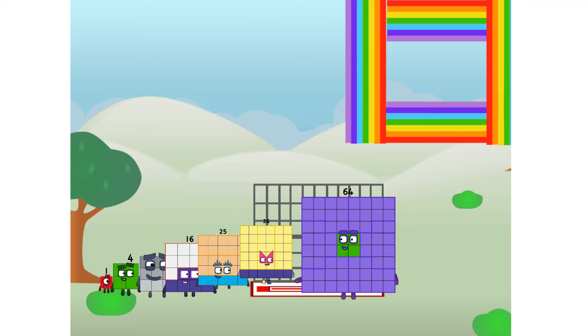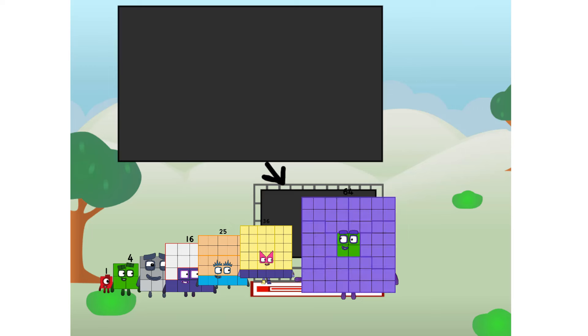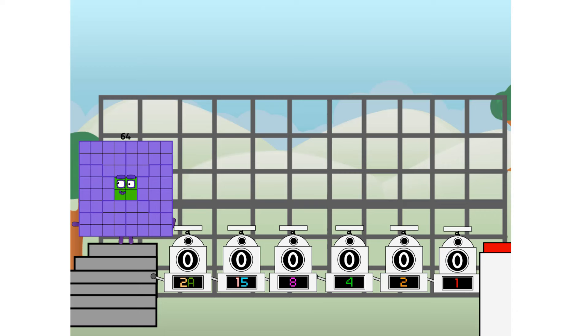There you go! This way, I've got so much to show you. I am 64, and I can be a strong square, a chessboard, a super rectangle, 8 octoblocks, or even a super cube. But today, I want to show you a little trick I call binary boosters — using the power of doubles to send any number flying.